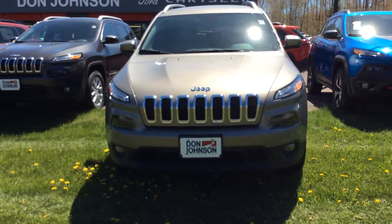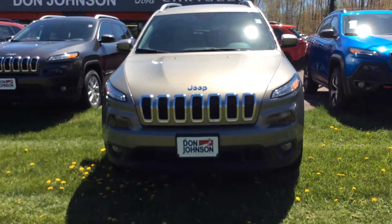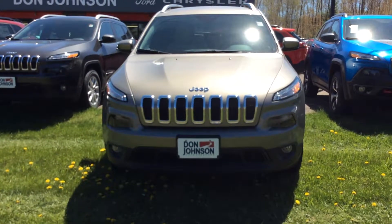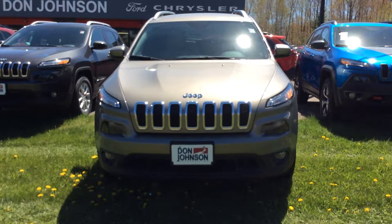Hello, this is Ray at Don Johnson Motors in Cumberland. Thank you for viewing stock number C17118. This is a 2017 Jeep Cherokee Latitude in light brownstone pearl.